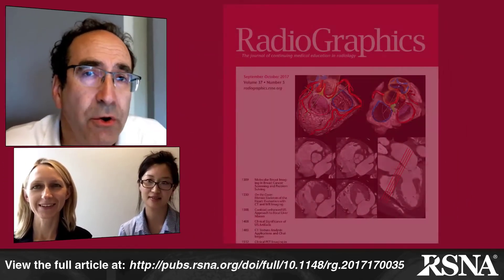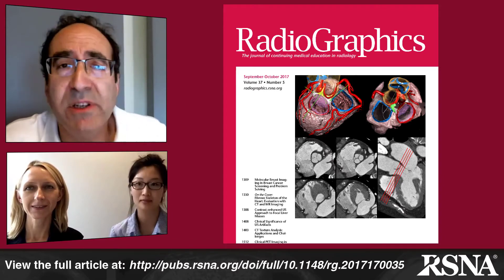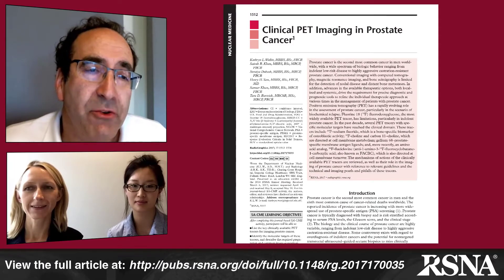Hi, I'm Jeff Klein, Editor of Radiographics, and today I'm pleased to have with us Dr. Catherine Wallet and Dr. Tara Barwick, both from the Imperial College Healthcare Trust in London, UK, who are the authors of one of our featured papers in the current September 2017 issue of Radiographics. The paper is entitled Clinical PET Imaging in Prostate Carcinoma. Drs. Wallet and Barwick, welcome to our podcast.